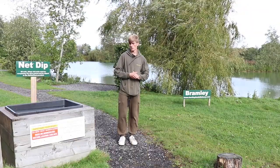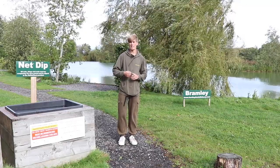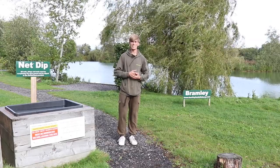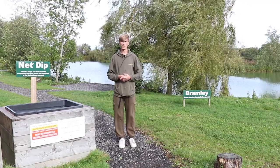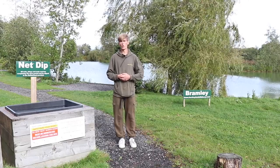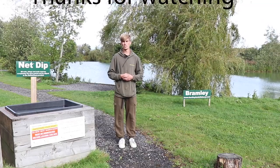That was a quick overview of Bramley. To the right there is a net dip station and everyone is expected to dip their nets, slings, and mats before fishing the lake to keep the fish safe and stop any disease spreading. For more information you can call the bailiff's number on 07703 825064, or contact us on Facebook and Instagram.